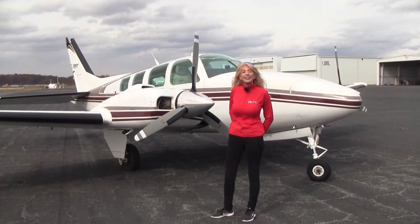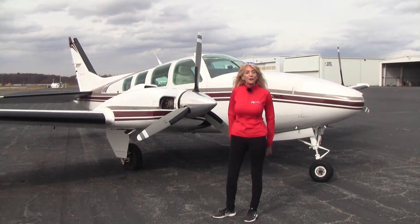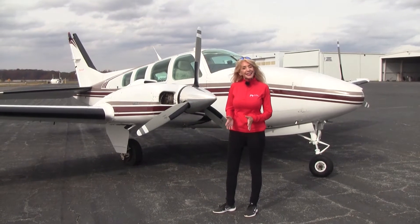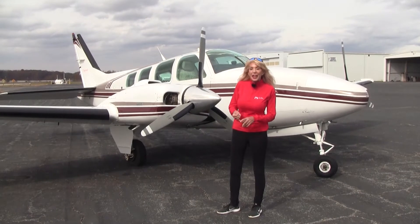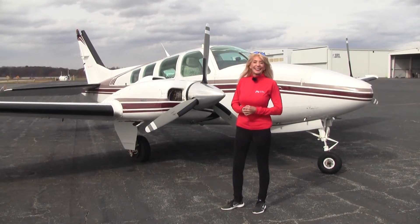Welcome everyone to Piedmont Triad International Airport. May Kay Beeler here with Carolina Aircraft with another great Baron to tell you about. Today it's a 1996 Baron 58. She's got a known icing package, air conditioning, and built-in oxygen. Let's take a look.